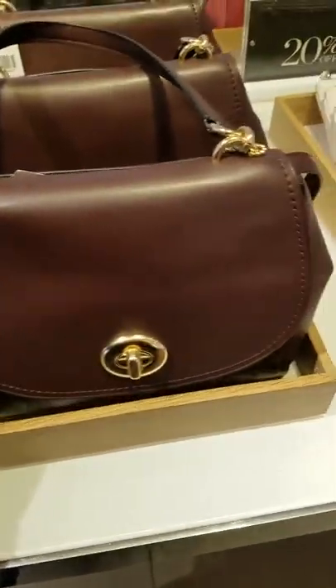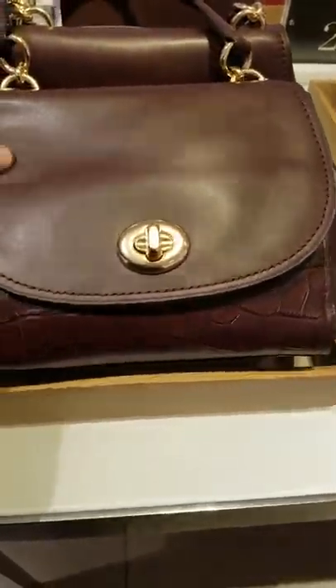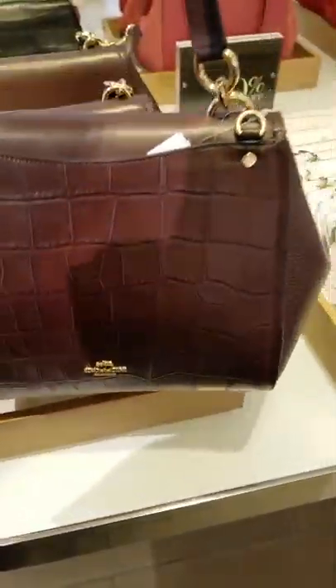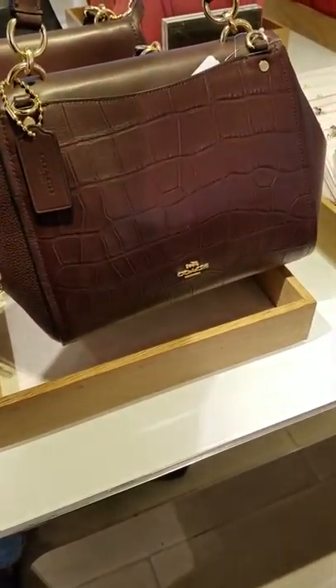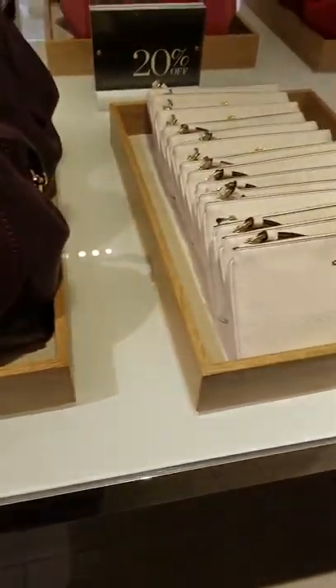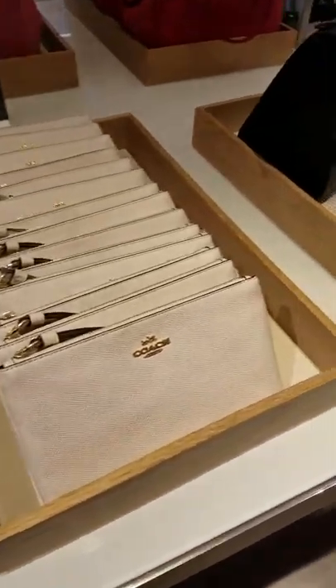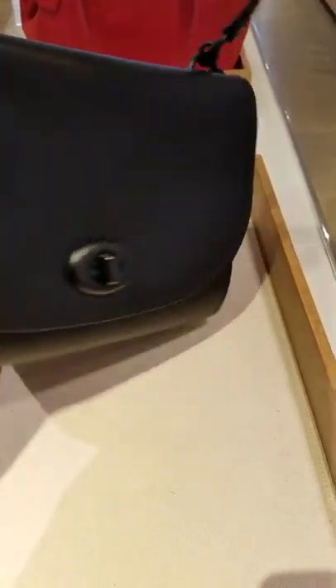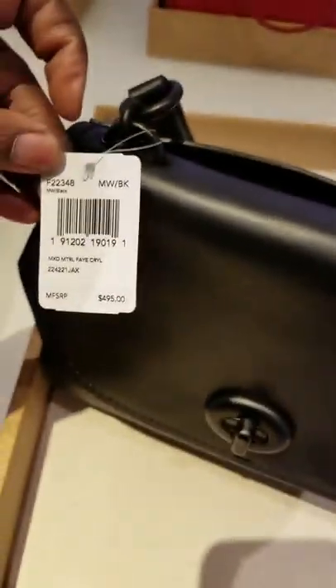Wow, this is really pretty. Very similar to that other bag. This is gorgeous. It's very similar to the other one. This one's called the Fae — the outlet version.